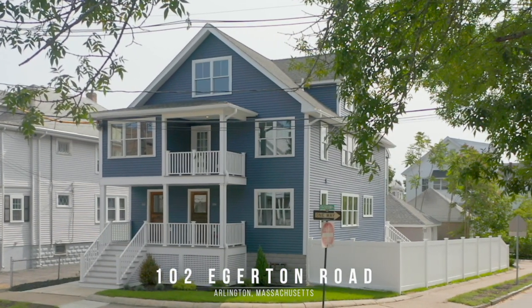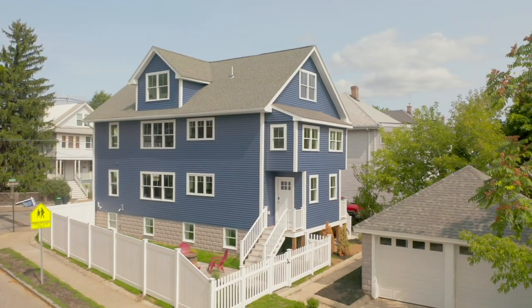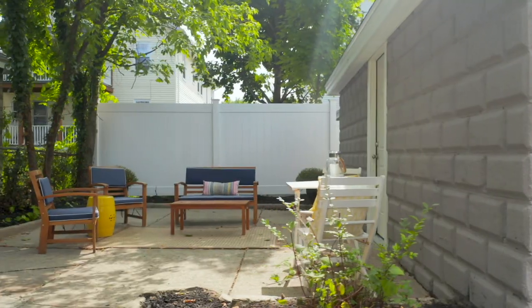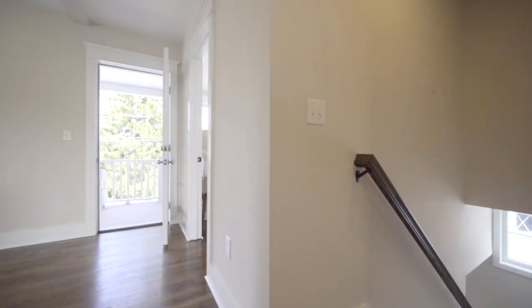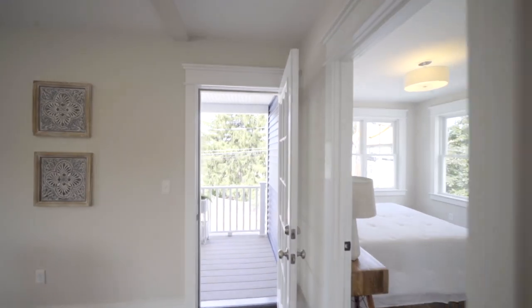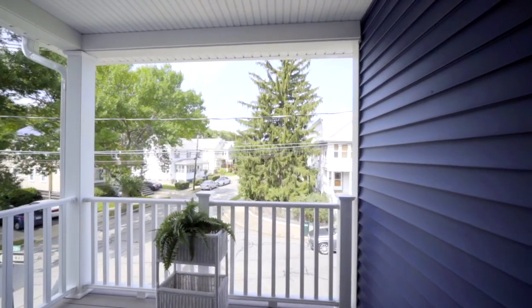Welcome to 102 Edgerton Road, a new luxury condo in Arlington's premier east side. Located in a charming neighborhood offering private green space and just minutes to shopping, restaurants, Thorndike Park, Ale Wife, and the Minuteman bike trail.